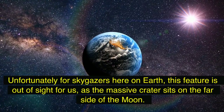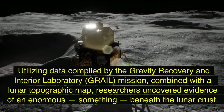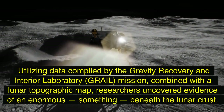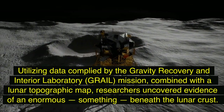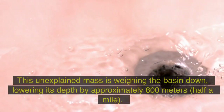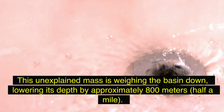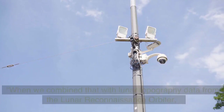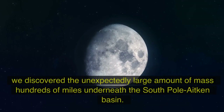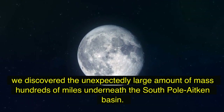Unfortunately for sky gazers here on Earth, this feature is out of sight, as the massive crater sits on the far side of the moon. Utilizing data compiled by the Gravity Recovery and Interior Laboratory (GRAIL) mission combined with a lunar topographic map, researchers uncovered evidence of an enormous something beneath the lunar crust. This unexplained mass is weighing the basin down, lowering its depth by approximately 800 meters (half a mile). When combined with lunar topography data from the Lunar Reconnaissance Orbiter, researchers discovered an unexpectedly large amount of mass hundreds of miles underneath the South Pole-Aitken Basin.